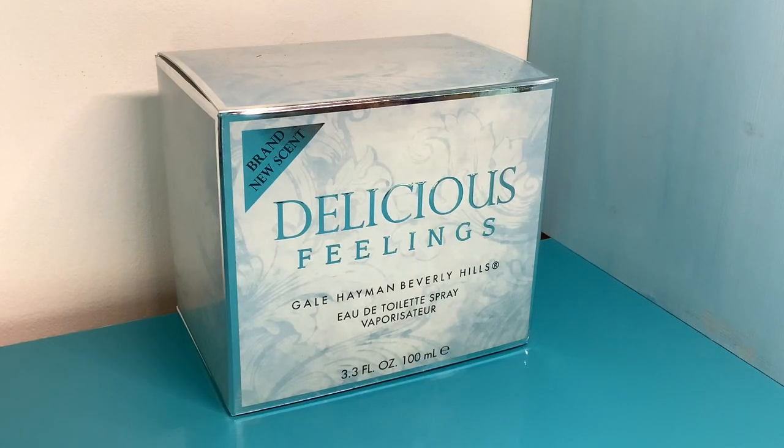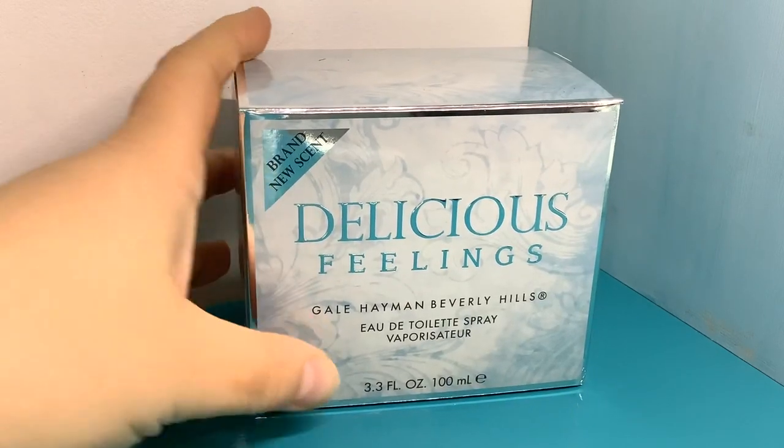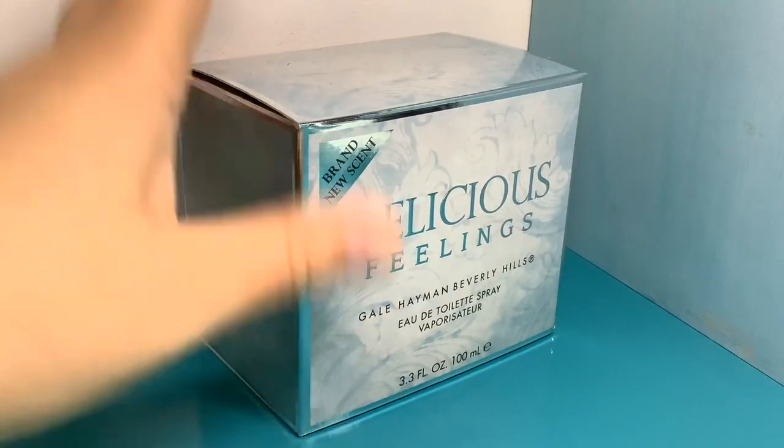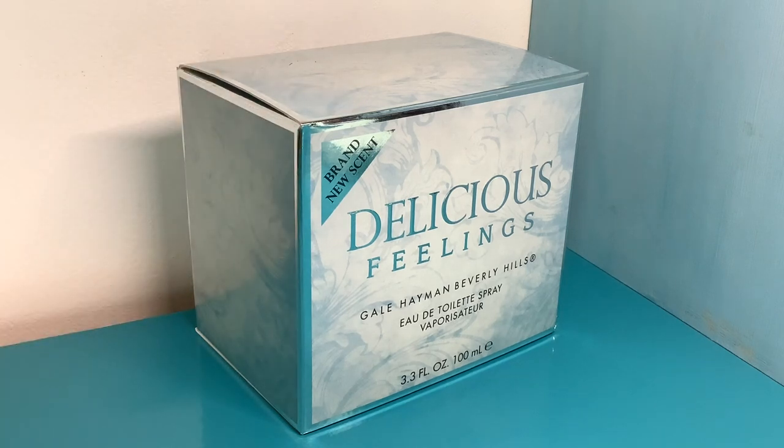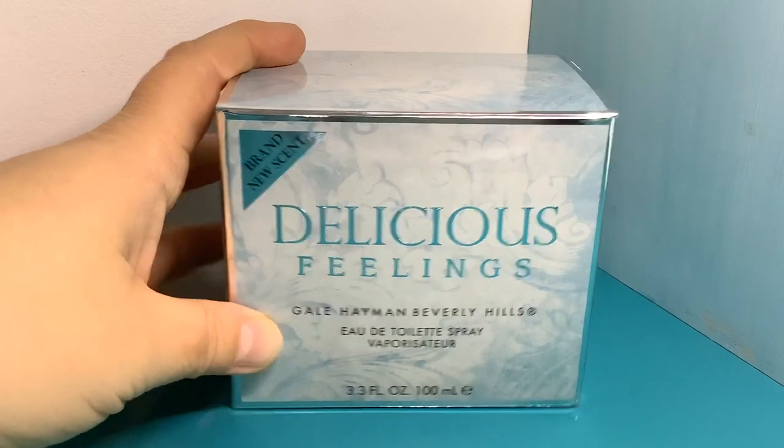As part of my Fragrance X order, I decided to finally order Delicious Feelings by Gail Heyman. This is a brand new scent because this is the eau de toilette — traditionally this was only available in eau de parfum. The two versions appear to be completely different scents; the EDP is more jasmine-heavy, soapy and clean, whereas this EDT is quite tangy.